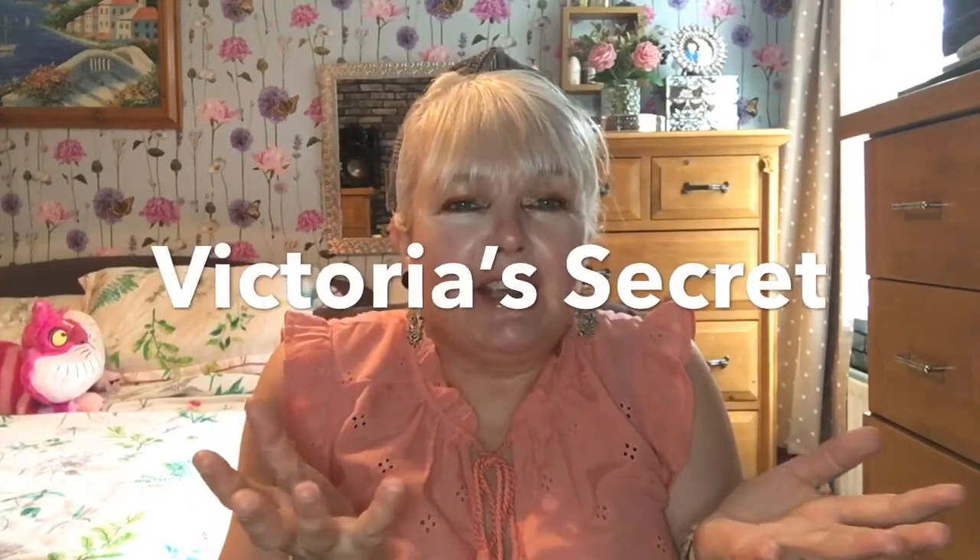Hello there, welcome back to my channel. I've got a Victoria's Secret haul! I've been shopping online at Victoria's Secret, which I've never done before. I was watching Anna Saccone Jolie and she had got a t-shirt and a couple of other things in the sale at Victoria's Secret, and I thought I'd pop on and have a look. Then I went a bit mad and got quite a few things.